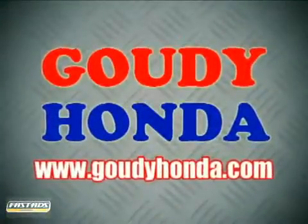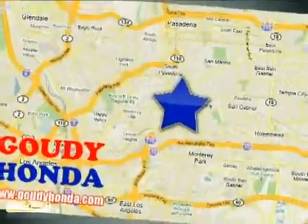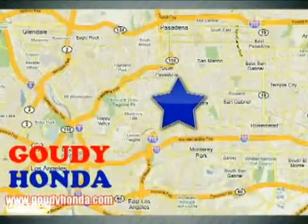Gaudi Honda is one of the largest volume Honda dealers in the world. We're conveniently located at 1526 West Main Street in Alhambra, California.